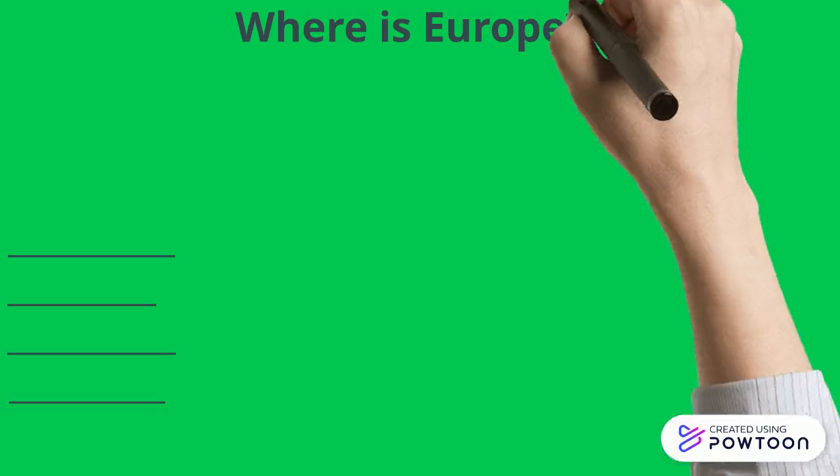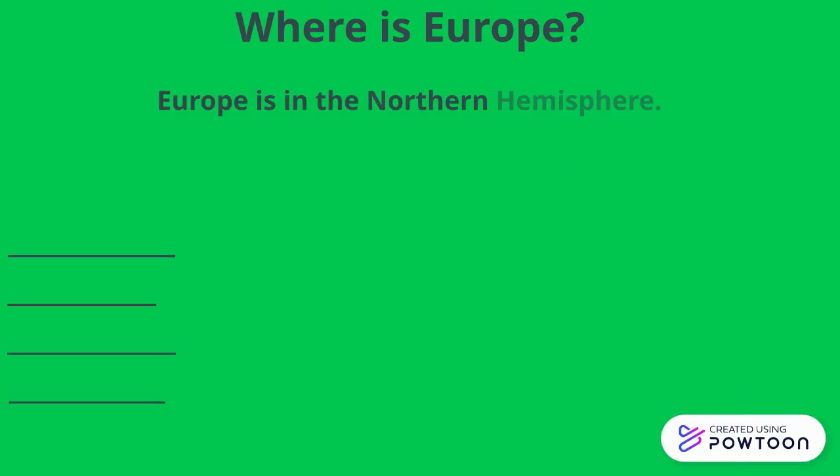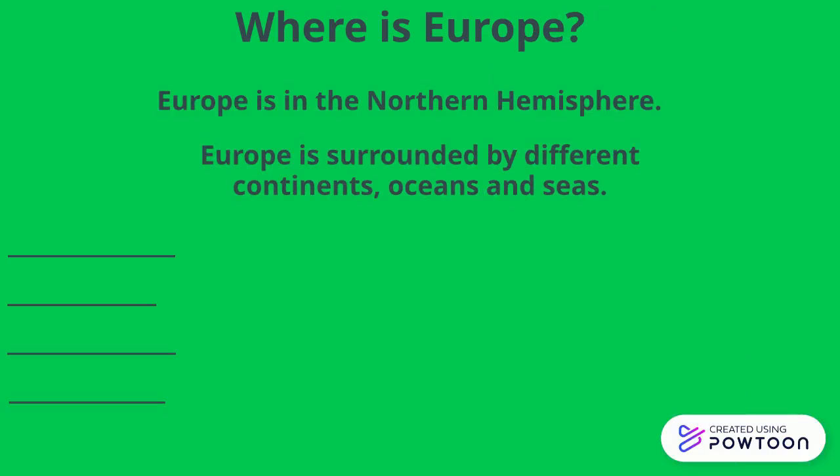First of all, where is Europe? Europe is in the Northern Hemisphere. Europe is surrounded by different continents, oceans and seas.